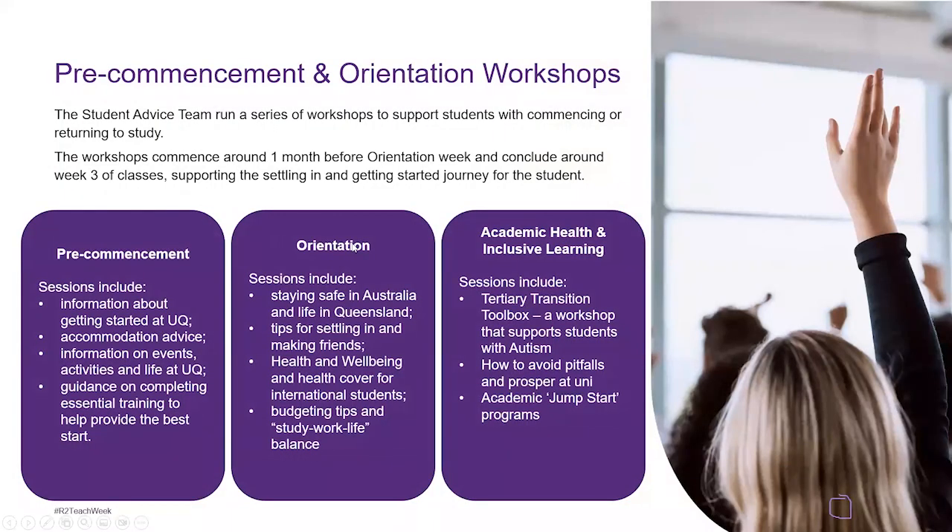The student advice team runs a series of pre-commencement and orientation workshops to support students commencing or returning to study. These workshops commence around one month before orientation week and conclude around week three of classes. In pre-commencement we talk about getting started, accommodation advice, information on events and activities, life at UQ, and guidance on completing essential training. In orientation we start introducing the other types of advisors, such as learning advisors and academic advisors.